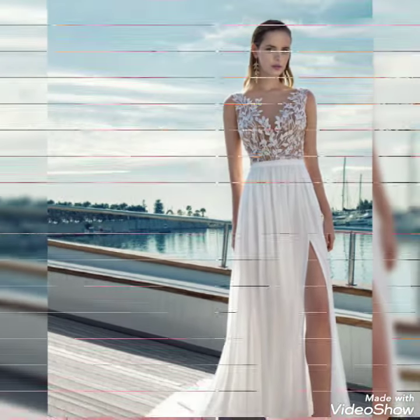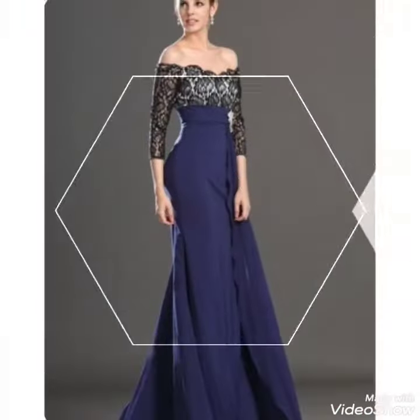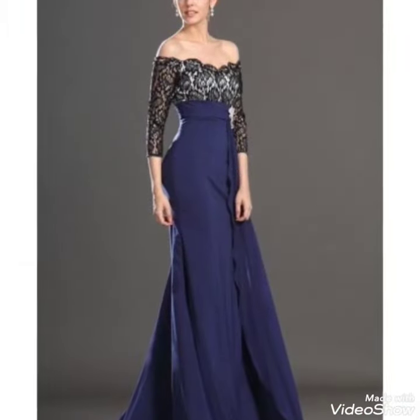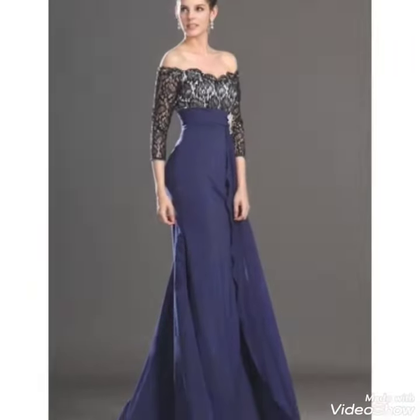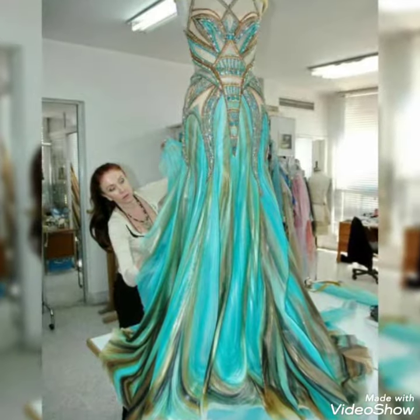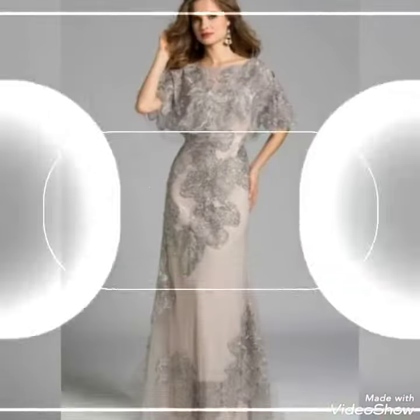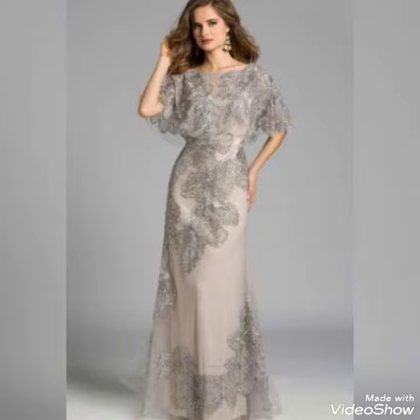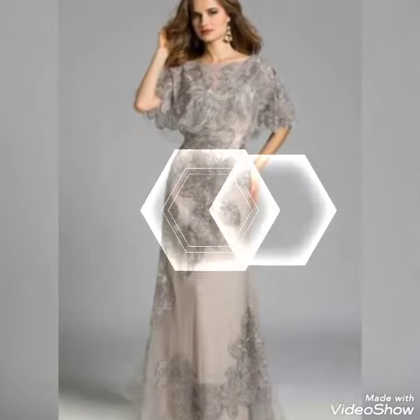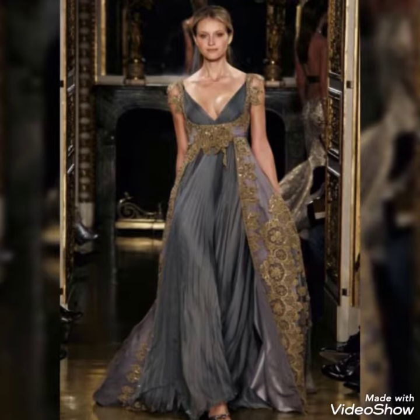These dresses are for every type of function — party, prom, homecoming, bridal wear, and party wear — with stylish embroidered and fancy designs. Some are lace dresses, scatter dresses, long mermaid style maxis, in different style designs with beaded work, embroidered fancy lace work.